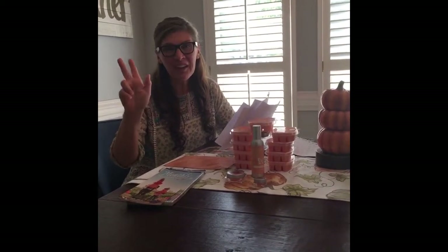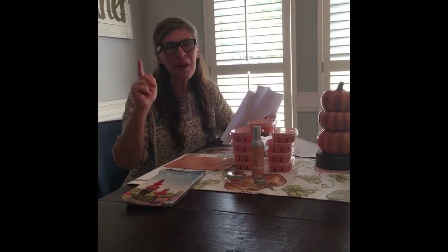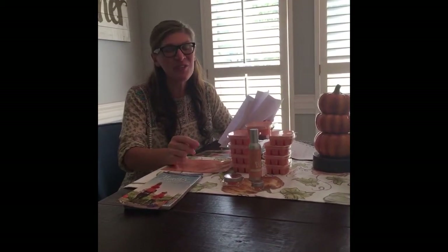Have a great day, everyone. I love and appreciate you. You're rocking your Scentsy business. If you need anything, please reach out to your sponsor or your director. Talk to you later, bye-bye.